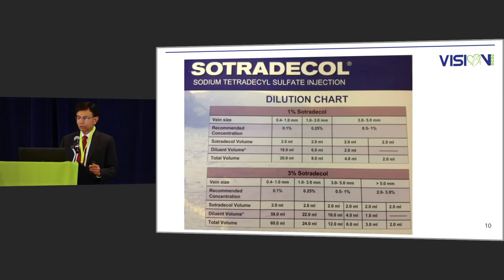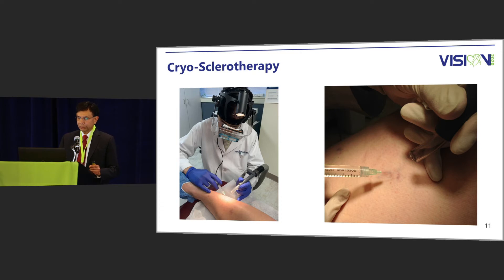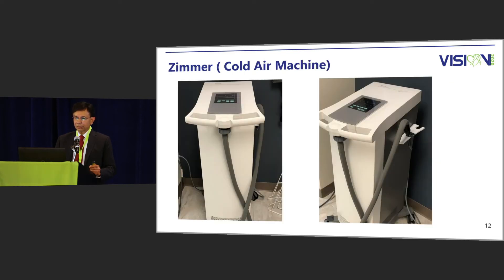This is the dilution chart used for STS as well as for Polidocanol. Now I'll talk about cryosclerotherapy. I look like a robot in this picture — I'm using the Syris scientific cross-polarized light, and what you see is the nozzle or tube blowing cold air as I'm injecting the spider vein. This machine is the Zimmer cold air device. It basically uses chilled air and blows cold air on the skin to numb it as you are injecting the spider vein.